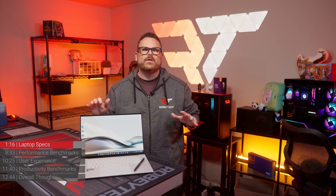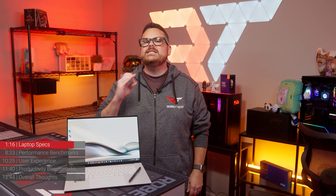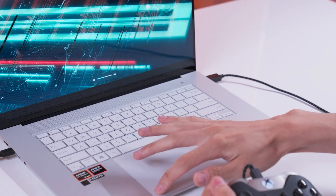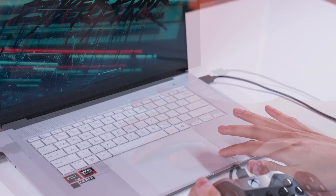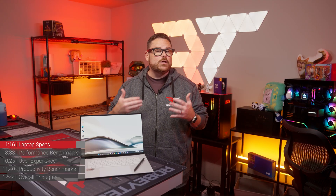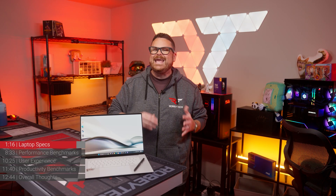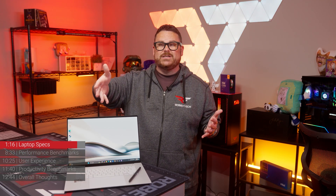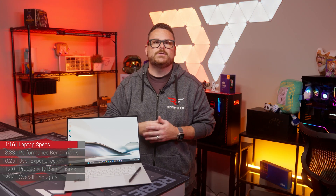As for the touchpad, this thing is massive. Asus says it's 40% larger than their last ZenBook touchpad, and it has some smart features built in. On the left side of the touchpad, you can swipe up or down to raise or lower system volume, and on the right side you can adjust screen brightness. We did have a few times where we accidentally triggered these gestures — so just be aware it can be a little sensitive. But Brian pointed out he'd love to see that as a feature on other laptops.